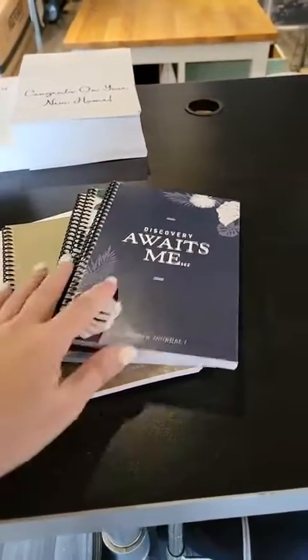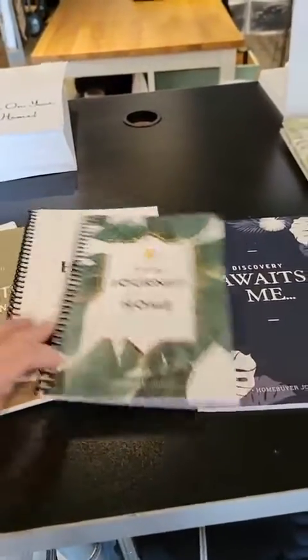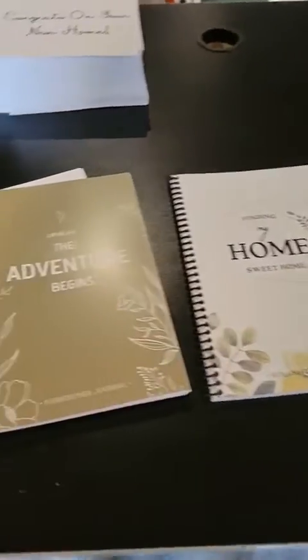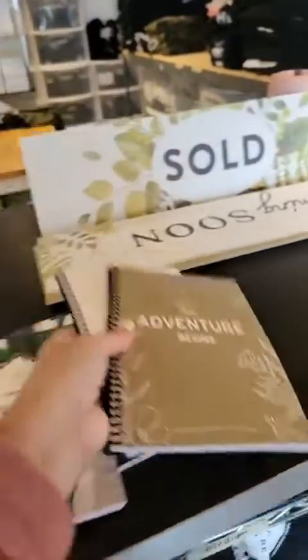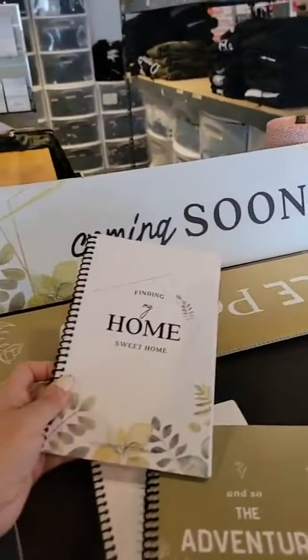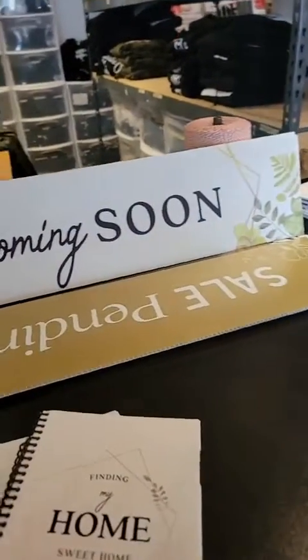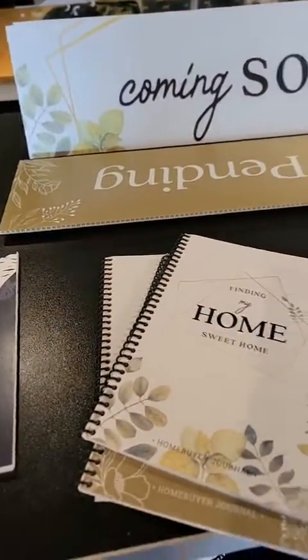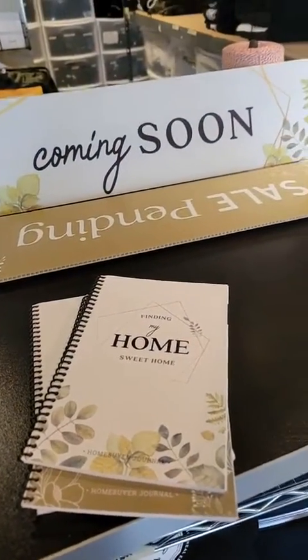Tell me what you think about these designs, whether you'd put them on your signposts or not. The 'sold' — isn't that cute? And I showed these yesterday, but these are the home buyer journals, which will go on the site today. Aren't those cute? They match the signs. We already have the celebration cards to go with that as well.